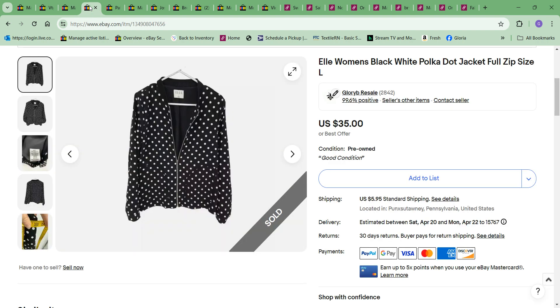Next item to sell was this Elle women's black and white polka dot jacket full zip. I paid $5.99 for it and sold it for $35 full price.